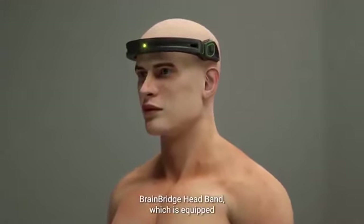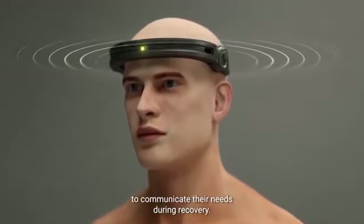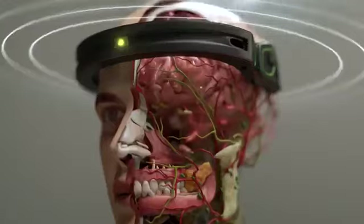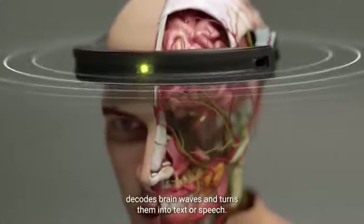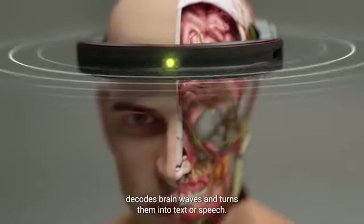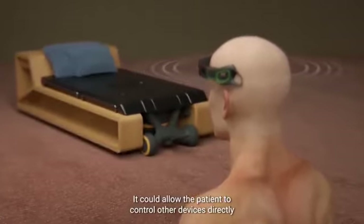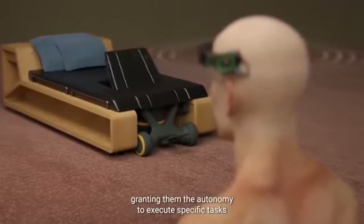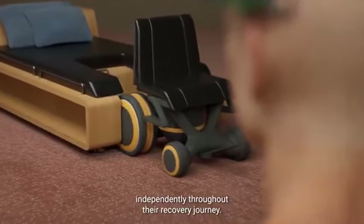The BrainBridge headband, which is equipped with a brain-computer interface, will allow the patient to communicate their needs during recovery. Thanks to the power of thought, the headband decodes brainwaves and turns them into text or speech. It could also allow the patient to control other devices directly from their brain, granting them the autonomy to execute specific tasks independently throughout their recovery journey.